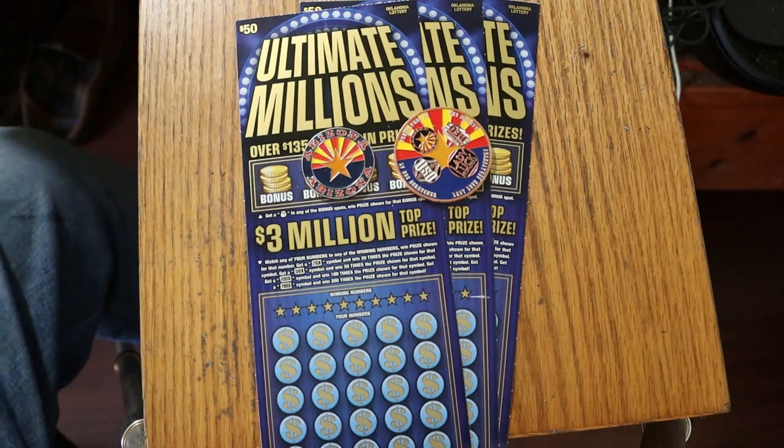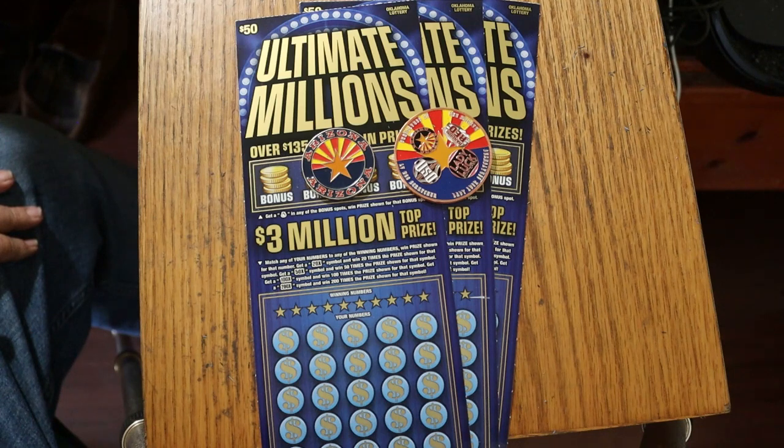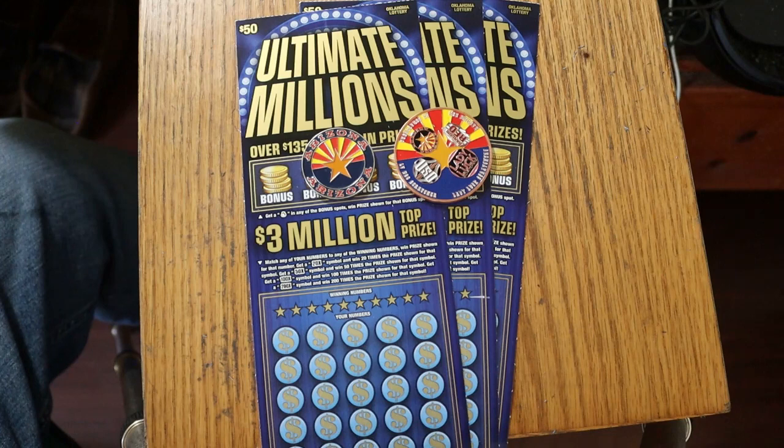What's up YouTube? AZ Scratchers here with another little scratching session. Today we've got three of the biggest of the big boys: the $50 Oklahoma Lottery Ticket, the Ultimate Millions — a little foreign content for the channel.